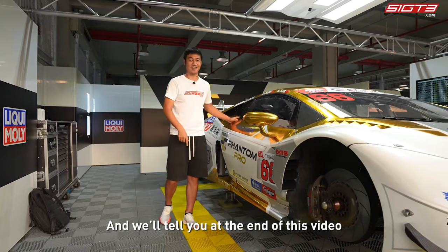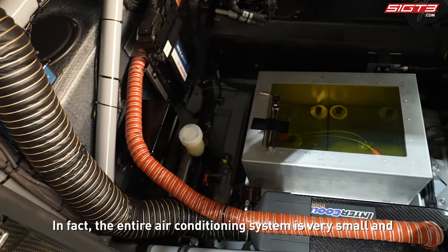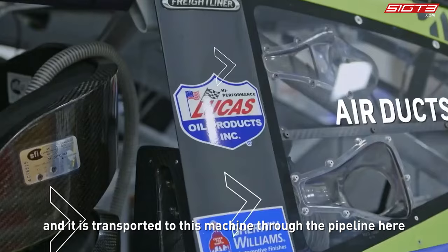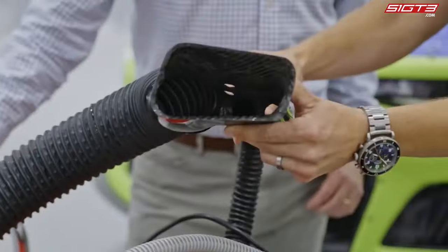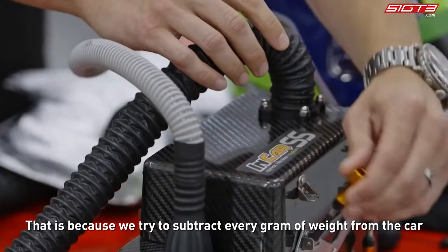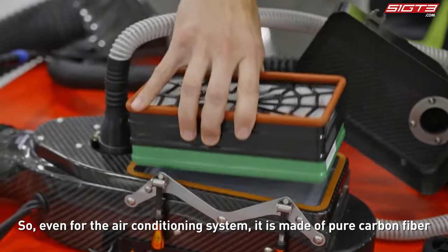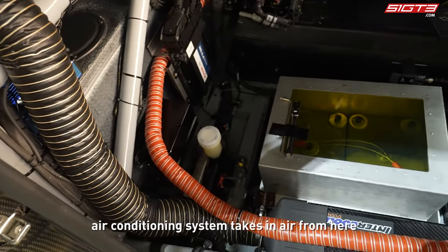The entire air conditioning system is very small and is installed in the co-pilot's position. The intake air of the entire system is hidden and transported through a pipeline. The air conditioning system is made entirely of carbon fiber, because every gram of weight is subtracted from the car, so even the air conditioning system is made of pure carbon fiber.